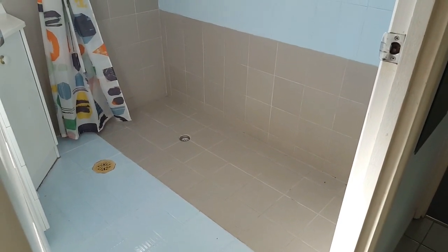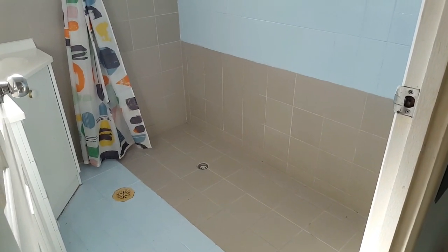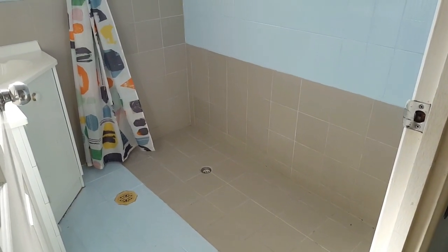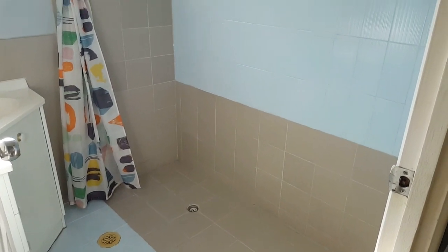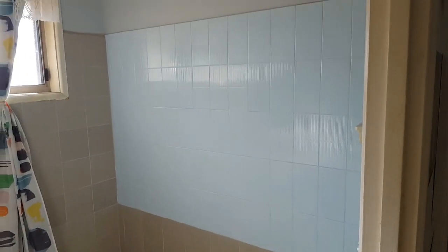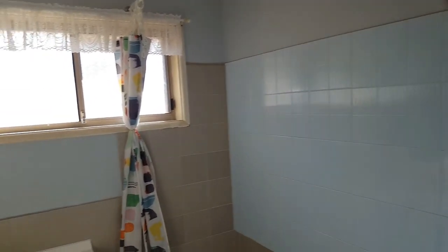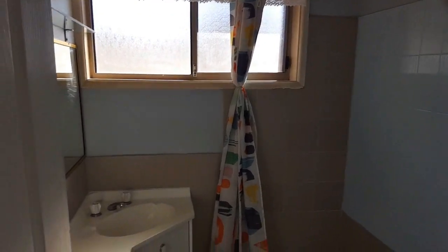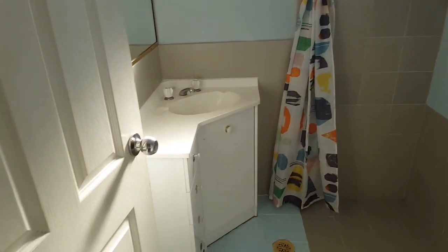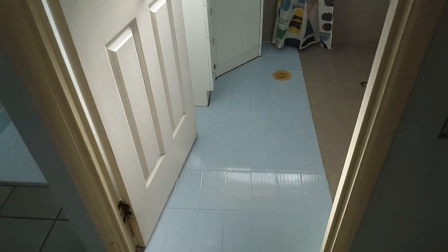Looking into the bathroom here — as you can see there is no hindrance for direct wheelchair access into the shower area. Well tiled up to almost the ceiling which makes for easy care, and once again as we pan back you can see that there's easy access.